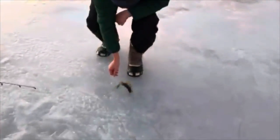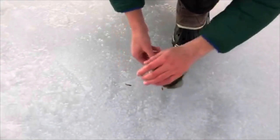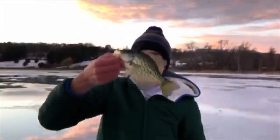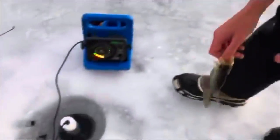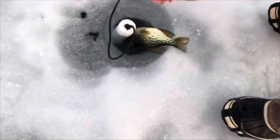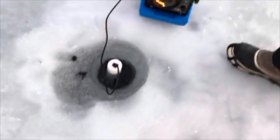All right everyone, after a while I finally got a crappie to bite. It's a nice crappie — a little one, but this is what you've been wanting. Nice little guy, looks good. I'm gonna put him in like this — watch this, it's gonna take off. Upside down he went!